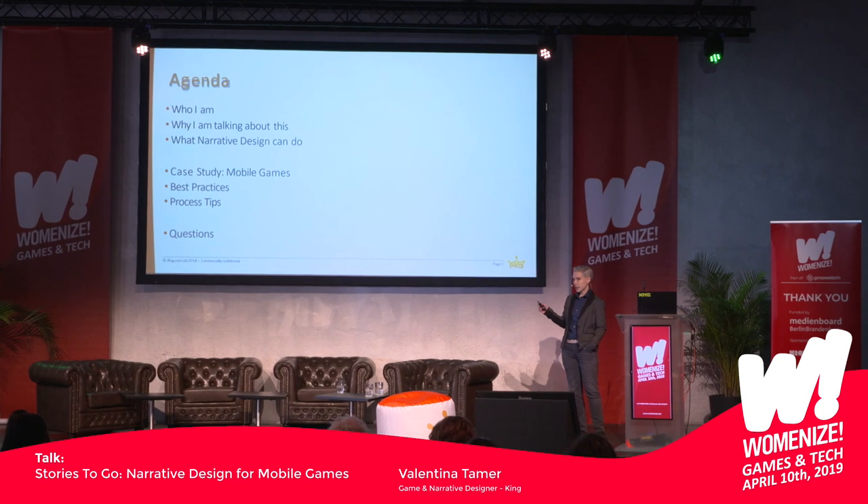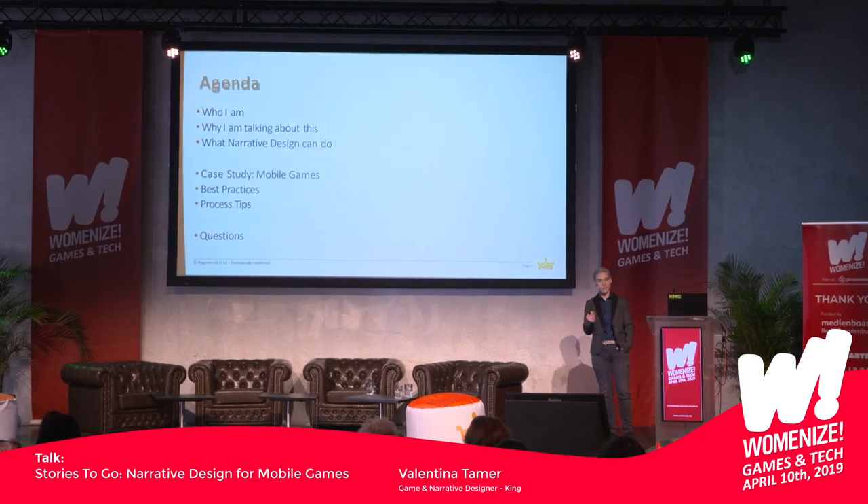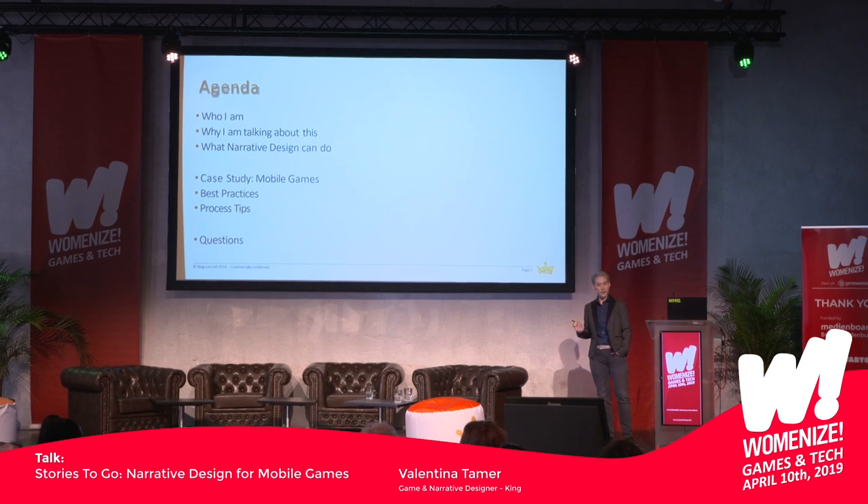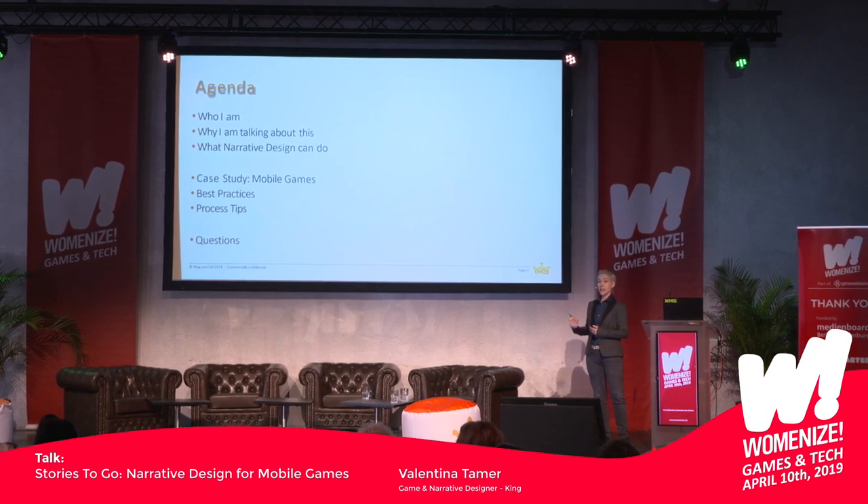To have a look at our agenda first: I'm going to start with who I am and why I'm talking about this, what narrative design — if done right — can do for your game, and then I'm going to delve into mobile games specifically, tell you about some best practices, some process tips, and then, if there's still time, answer your questions.